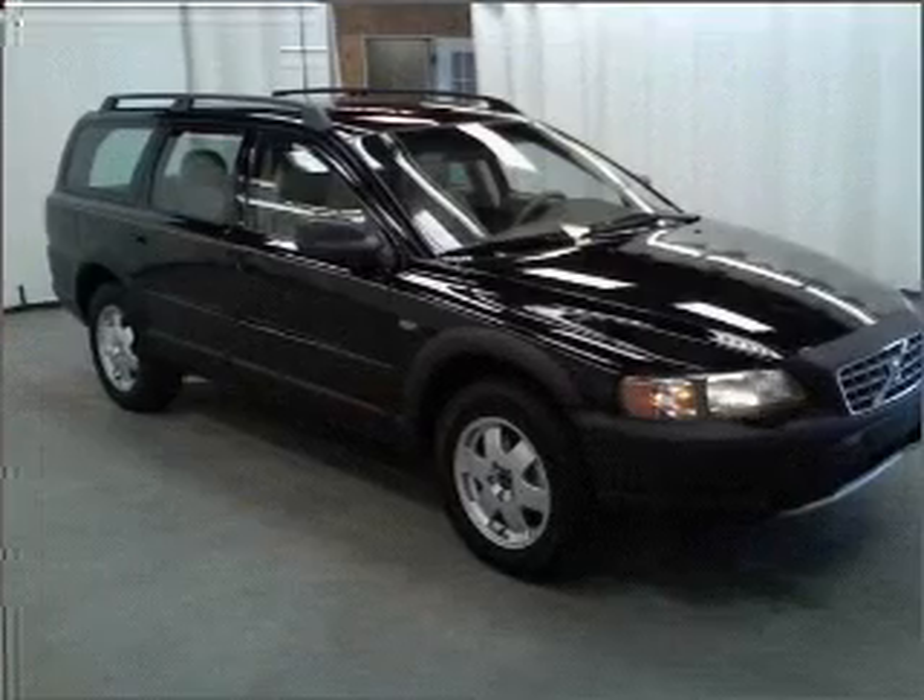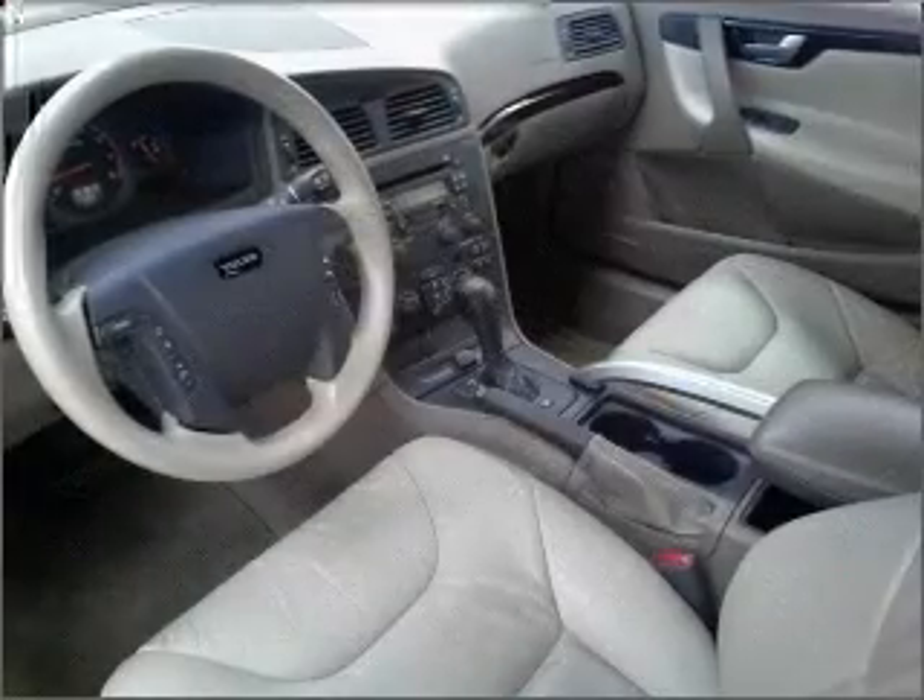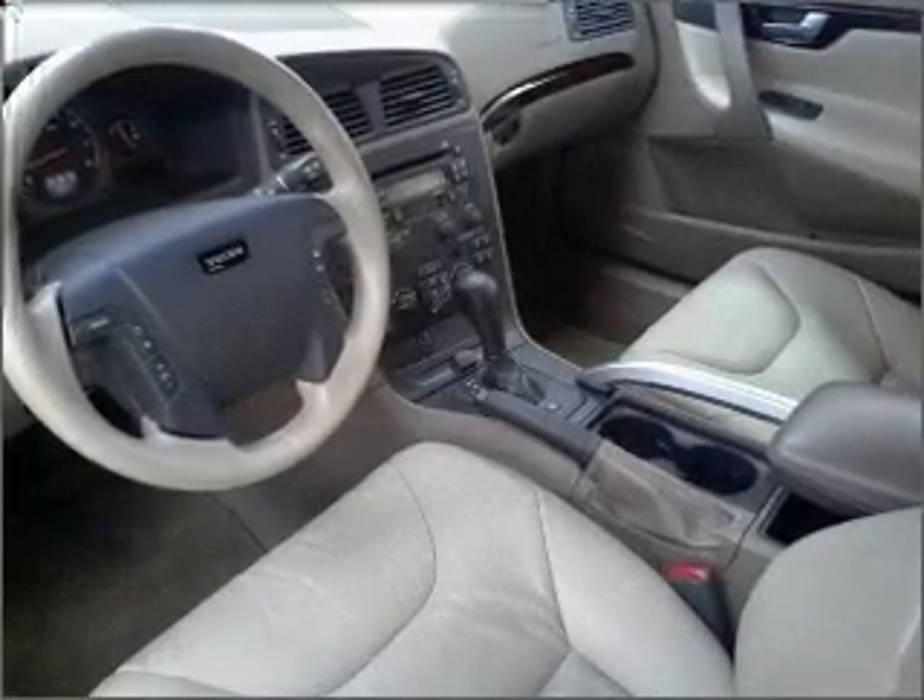Power door locks, power windows, power steering, cruise control, an alarm system, and an AM FM stereo.